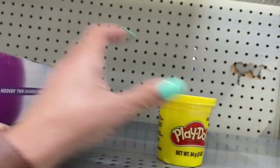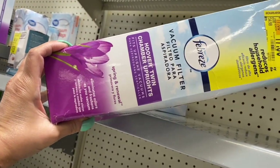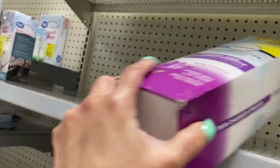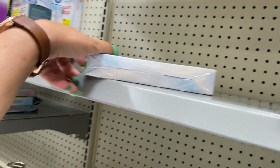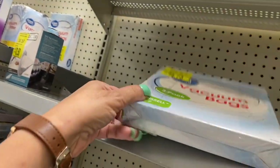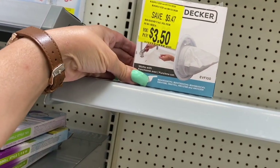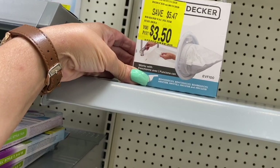And here's one Play-Doh. This Febreze vacuum filter is marked down to $17.00. Then you have these vacuum bags for $4.73, and these filters here are $3.50.